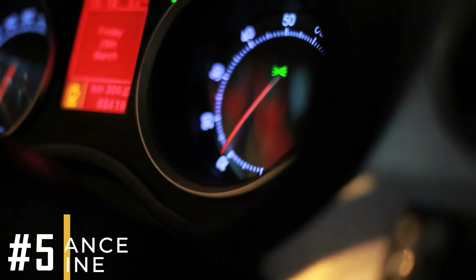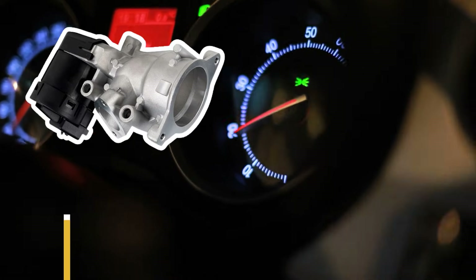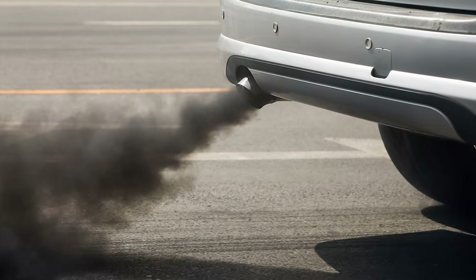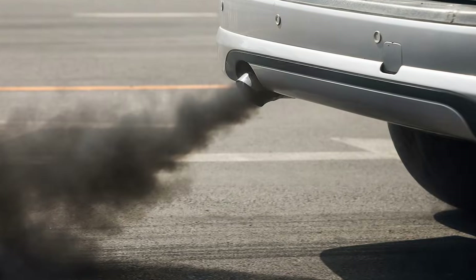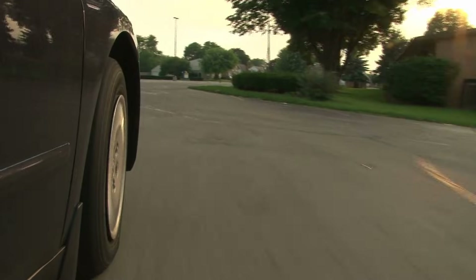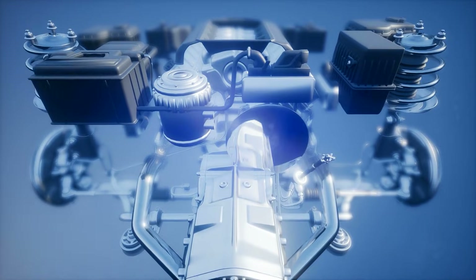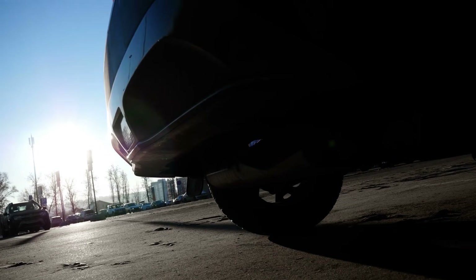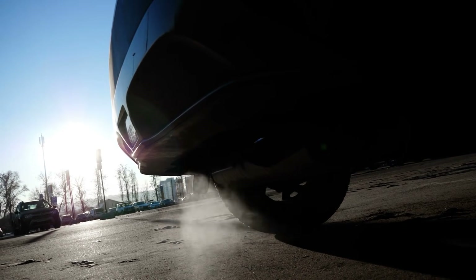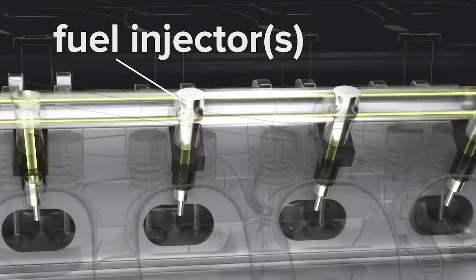Symptom number five: low performance from the engine. If the EGR valve is stuck open, it allows excessive exhaust gas into the engine, which can starve the engine of fresh air. This can noticeably affect performance during acceleration when the engine requires more fresh air for peak performance. Also, the increased exhaust gas can interrupt the fuel injection rates, which can compromise engine efficiency.